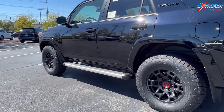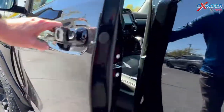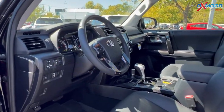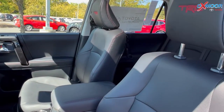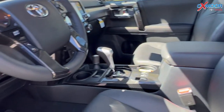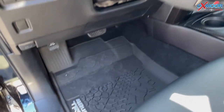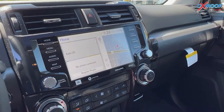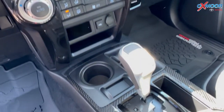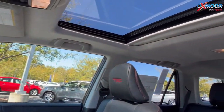On this side, you are going to have your running boards. Going into the interior, you are going to have black leather with red stitching. There's the TRD logo on the headrest. You'll have all-weather floor liners, a sunroof, and the JBL audio system with an 8-inch touchscreen.